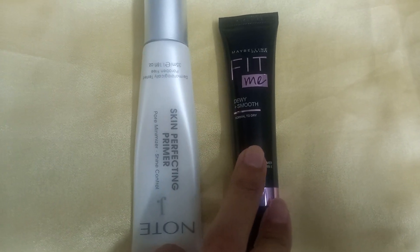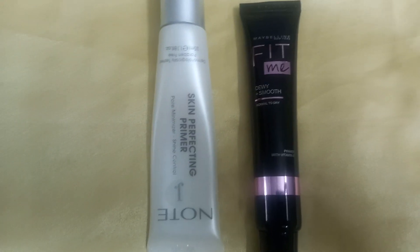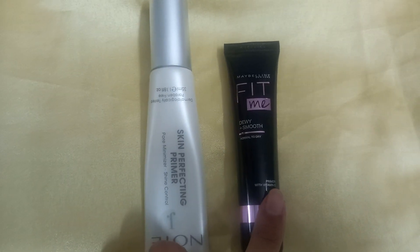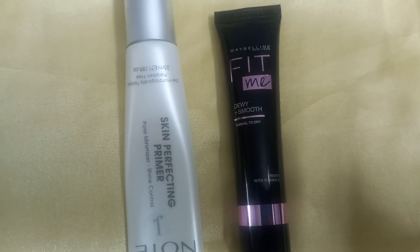But when I use the Maybelline Fit Me primer, I feel there is a clear difference — it's better for me. It gives a little dewy look, and since I have extremely dry skin, that dewy finish is exactly what I need when wearing makeup.